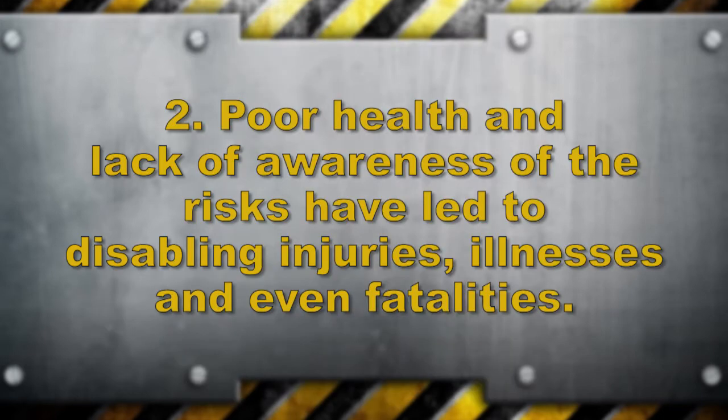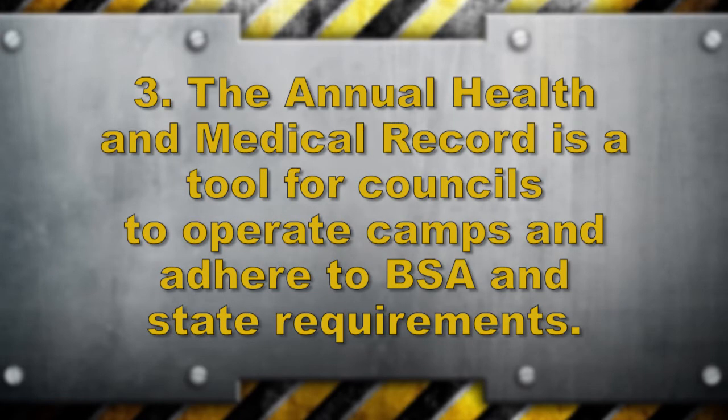Second, poor health and lack of awareness of risk factors have led to disabling injuries, illnesses, and even fatalities. And third, the annual health and medical record also serves as the tool that enables councils to operate day and resident camps and adhere to BSA and state requirements.